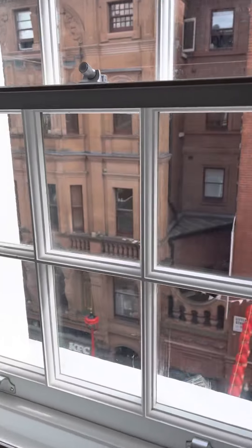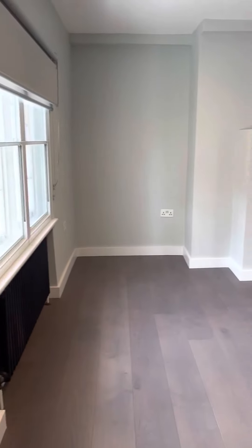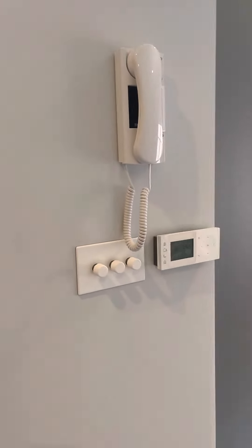You do have secondary glazed windows, and it is super quiet because you are on the top floor. It's a townhouse as well, so there are no other flats in the building. There's also a video entry system here.